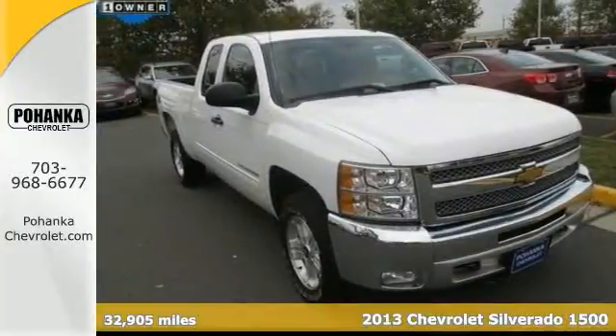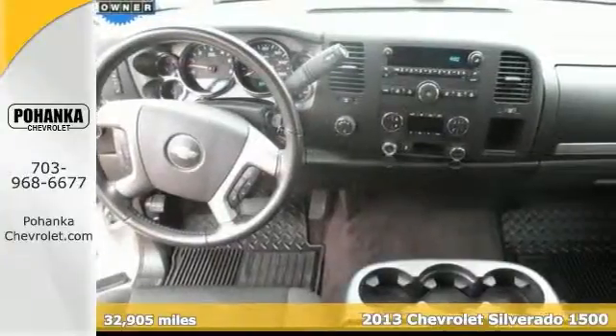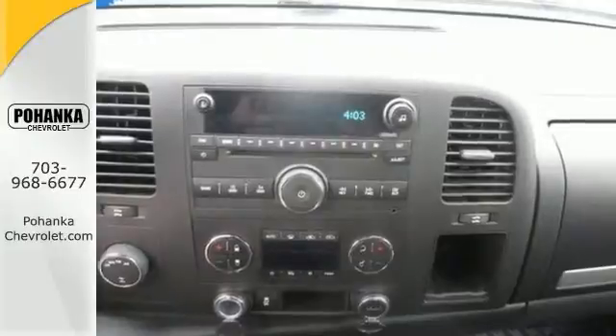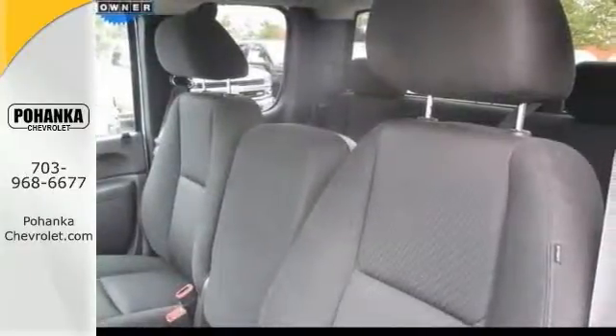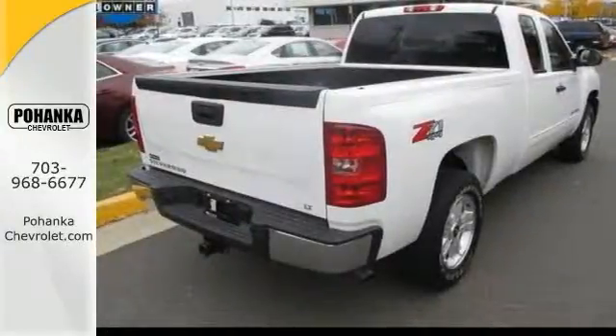Who could say no to a simply great truck like this trustworthy 2013 Chevrolet Silverado 1500 LT? If you want to save some money, now's the time to get the new look for the used price. Previous owner purchased it brand new and still looks like the day it rolled off the lot. Come in for a closer look today.